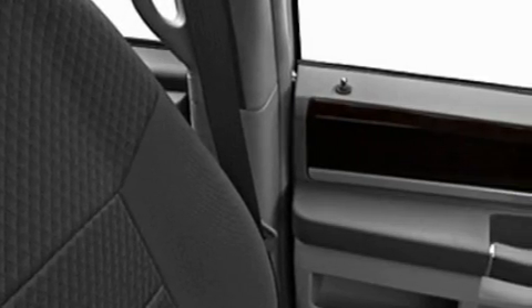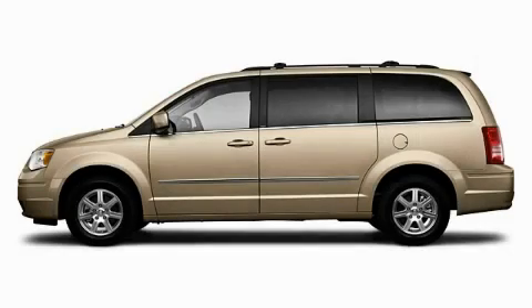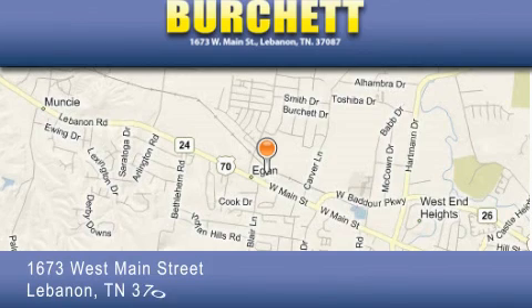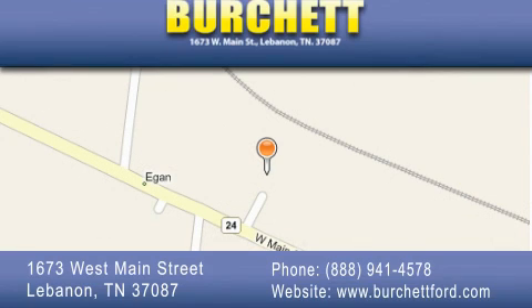Call or visit us right now and arrange your test drive today. Birchit Ford Lincoln Mercury is located at 1673 West Main Street in Lebanon. Our goal is to exceed all of your expectations to ensure that you'll return for future visits.